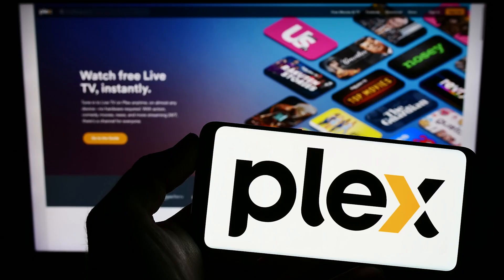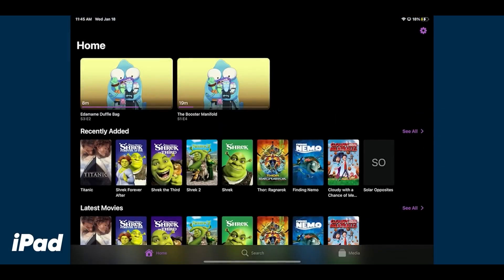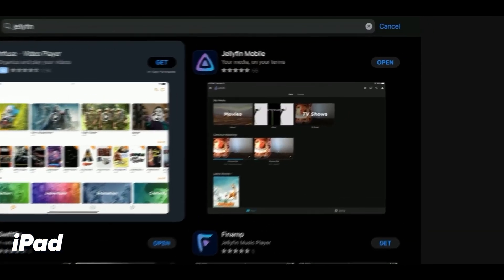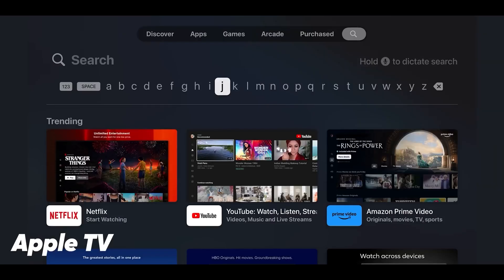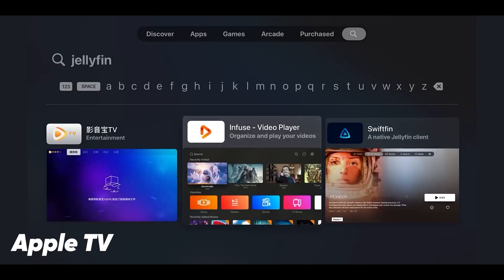I've seen a whole lot of chatter from the Homelab community from people asking for alternatives to Plex, and that's a fair question to ask. So today I'll be covering the alternative that seems to come up most often, and that is Jellyfin. Full disclosure: I currently use Plex for local streaming in my home, and I've only been trying out Jellyfin for the last little bit. But I'm going to make this as objective as I can and give my opinion at the end based on the features of each and my personal experience.